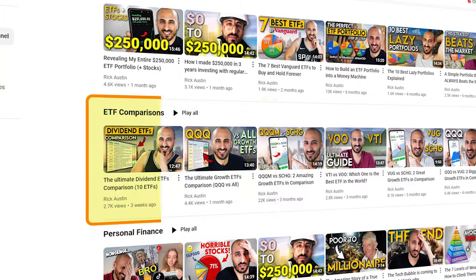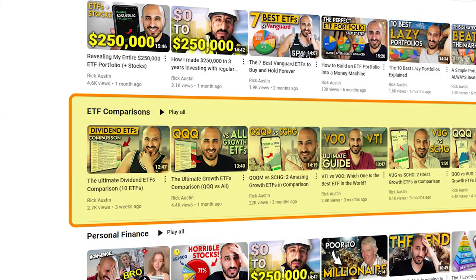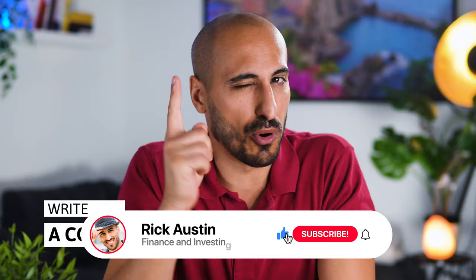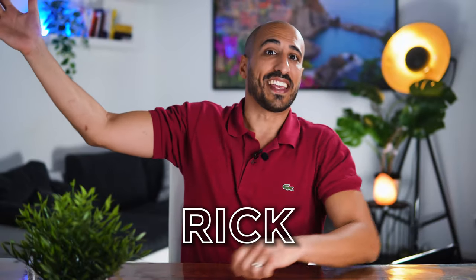I was asked by a subscriber called Tushant to make this comparison, following my series of comparison videos that you can find on my channel page. My name is Rick, investor and Italian twin of Manu Ginobili, and this is the final comparison between VGT and XLK.